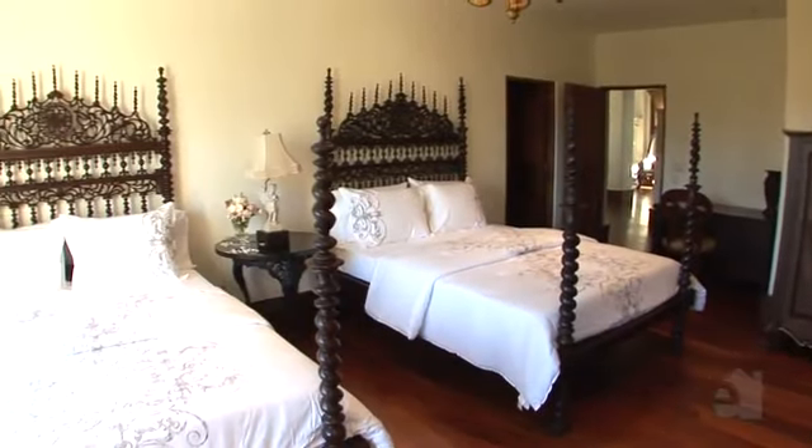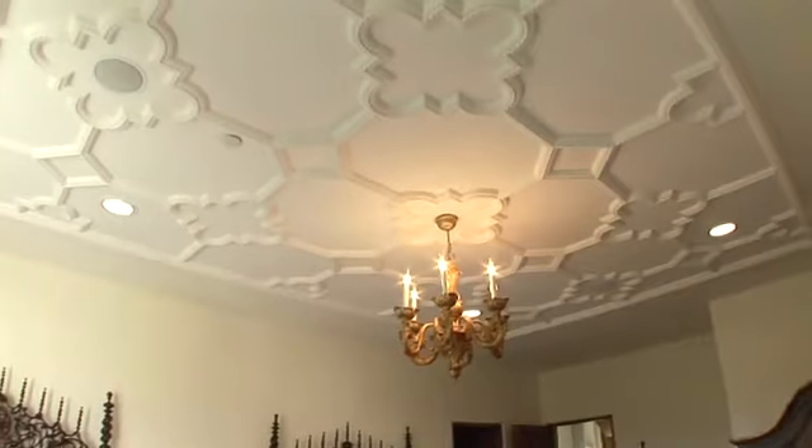The secondary bedrooms and bathrooms of this home all have custom plastered ceilings. Each room has a private bath with custom windows.